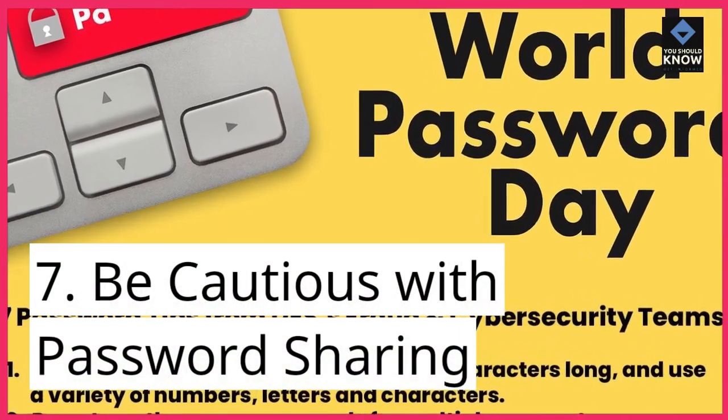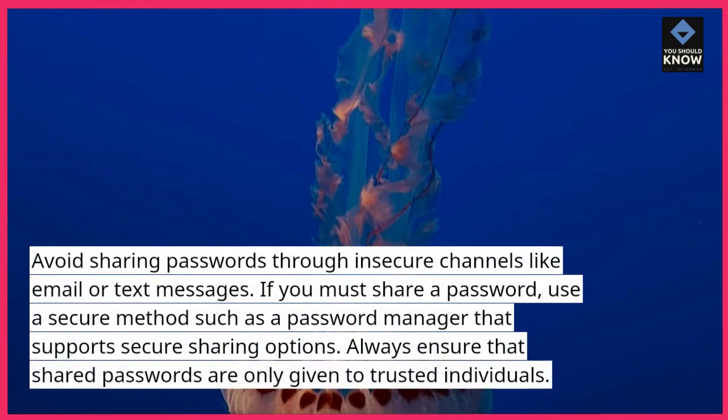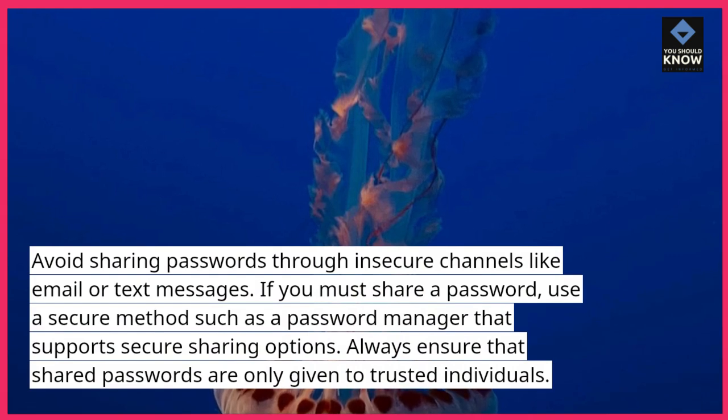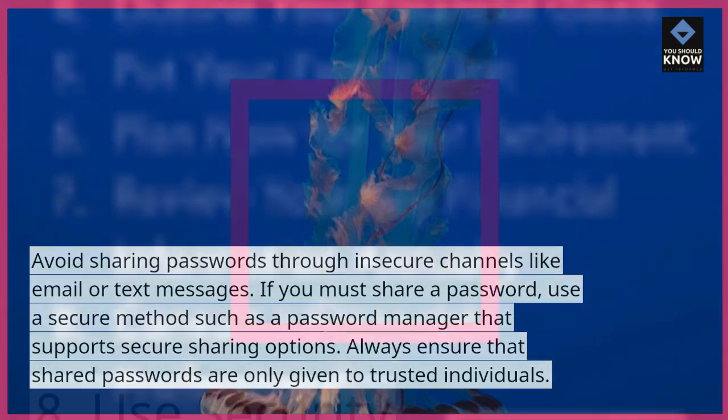7. Be cautious with password sharing. Avoid sharing passwords through insecure channels like email or text messages. If you must share a password, use a secure method such as a password manager that supports secure sharing options. Always ensure that shared passwords are only given to trusted individuals.